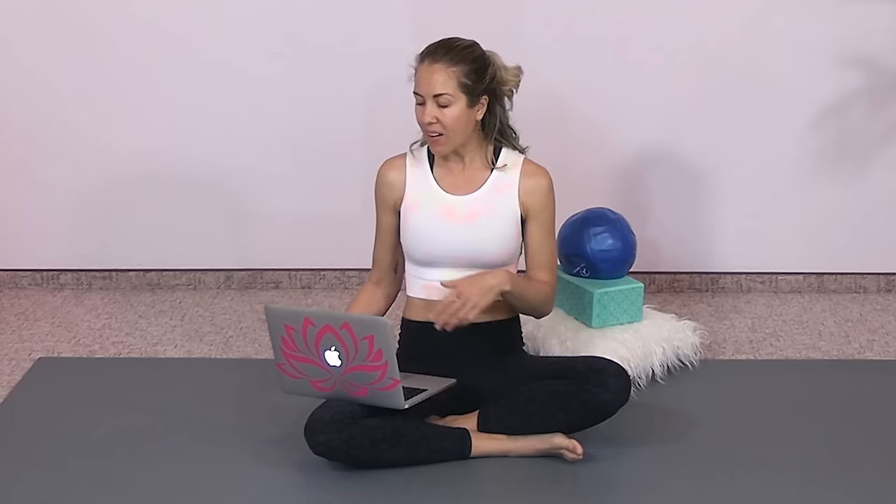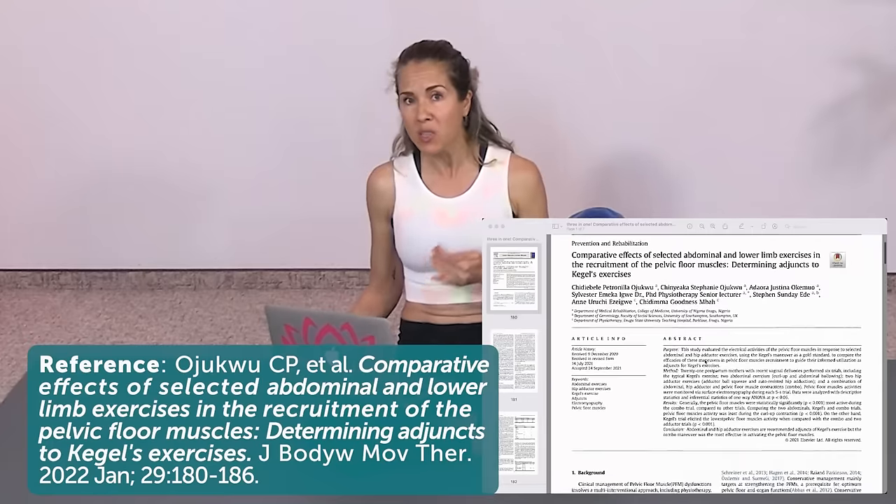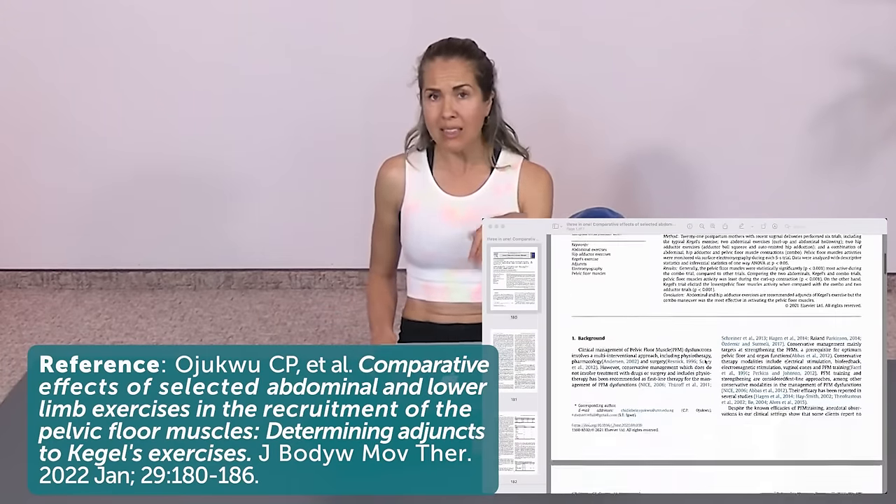This is a move that research has shown is more effective than kegel exercises alone, and it's awesome because it can be done by anybody — it doesn't matter if you're male or female. You can even do it if you are postpartum. Of course, wait until you are feeling up for pelvic floor strengthening exercises — you want to be about six weeks postpartum or longer. It depends on the person, but it's great for postpartum recovery when you're ready. It can also be done in different positions when you are pregnant, and by people of any age or stage. Interestingly, the study was actually done on 21 postpartum women who were all at least six weeks postpartum.